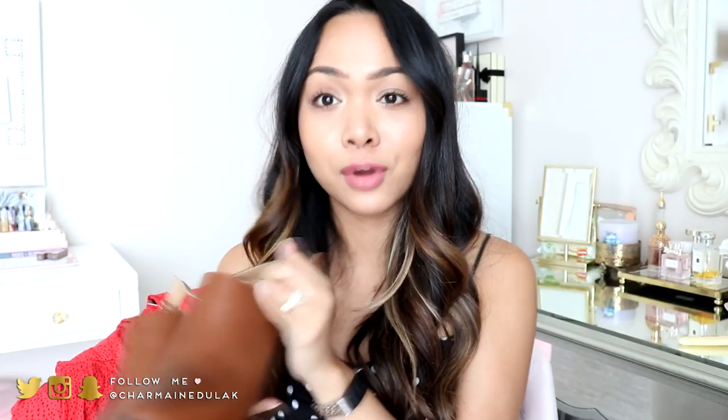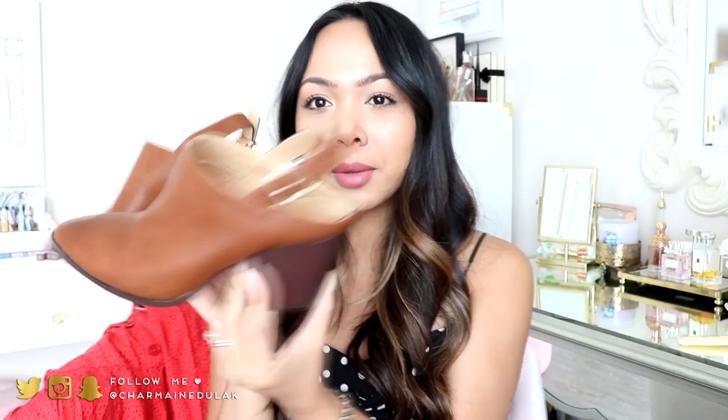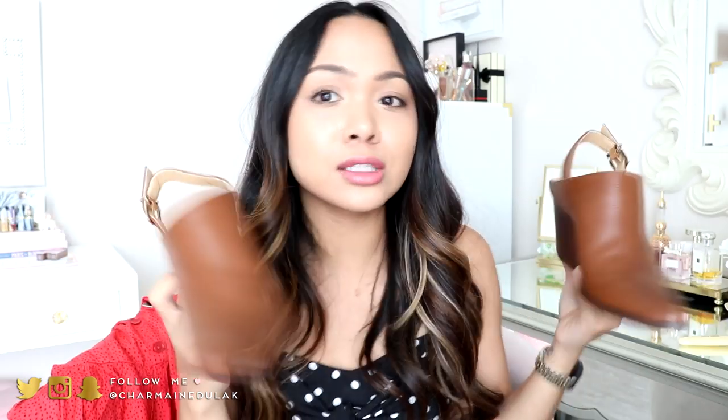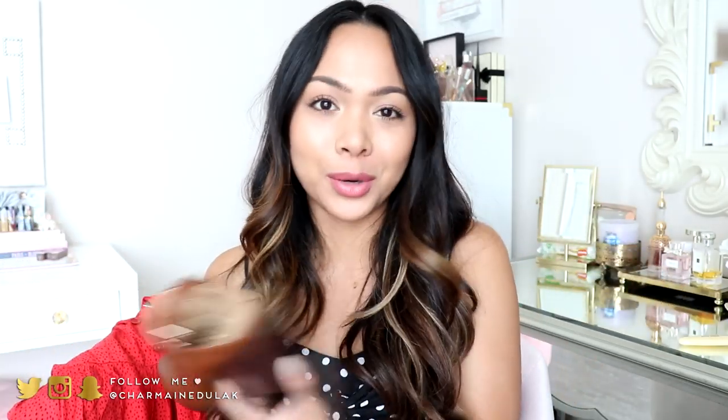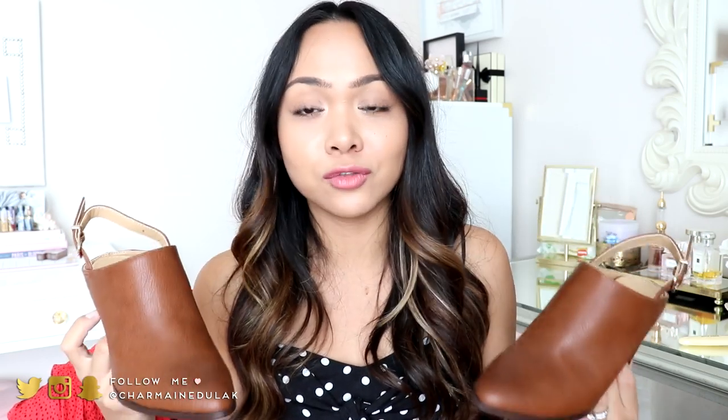I actually got a pair of booties here from Express as well. I love these — they're kind of like booties in the front but they have a sling back. They have a little bit of a heel which gives you a boost, and they look really good on. I'd definitely wear these with jeans or even dresses. I was really happy to find these in a size five. It's really hard for me to find shoes — not everyone carries a size five.